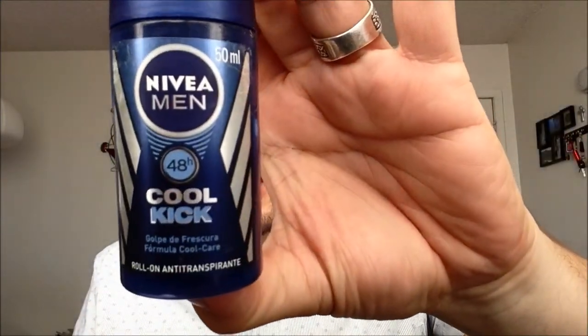Of course, my deodorant — this is from the Nivea Men's line and it's called Cool Kick. It's actually a Mexican antiperspirant. I've been fond of roll-on deodorants since they give me really good results. Stick deodorants leave a film and spray deodorants are not that effective in controlling wetness and odor. I normally use another one called Black and White, but they ran out when I went to purchase it, so I had to buy this one instead.